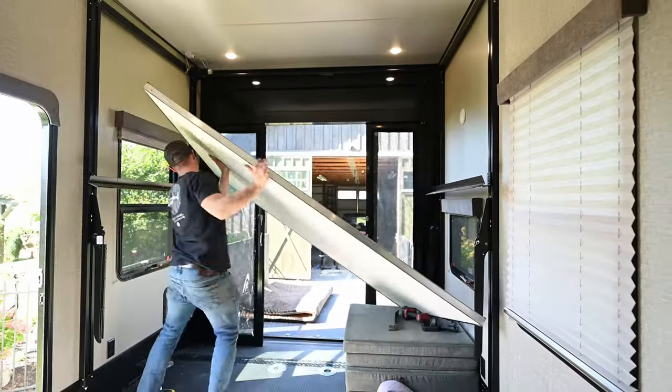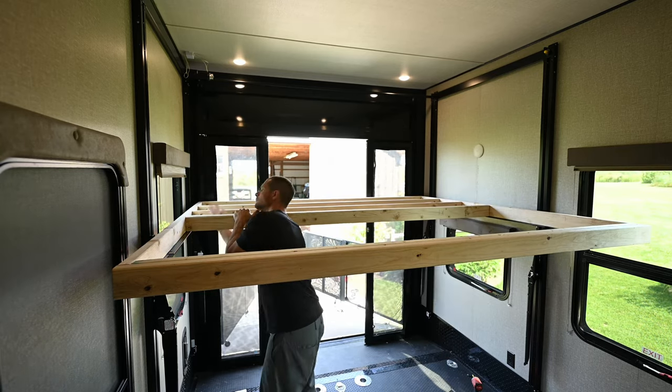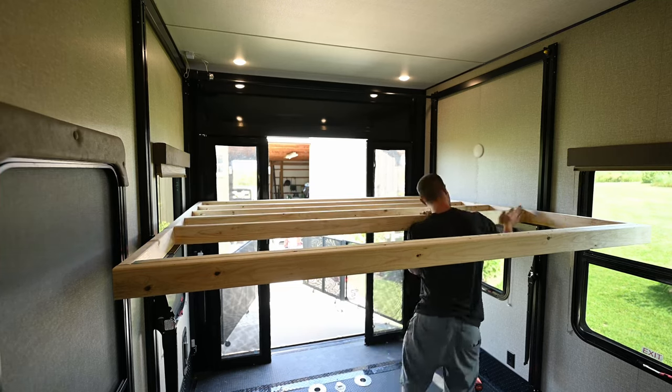The more we went and looked at those bunkhouse models, the more they felt restricted and just were not making sense for us. And the more I kept looking at the larger garages of the toy haulers, the more I kept seeing the potential in that space and how we could customize it to fit our family's needs. So that is what we did — we went with the toy hauler.